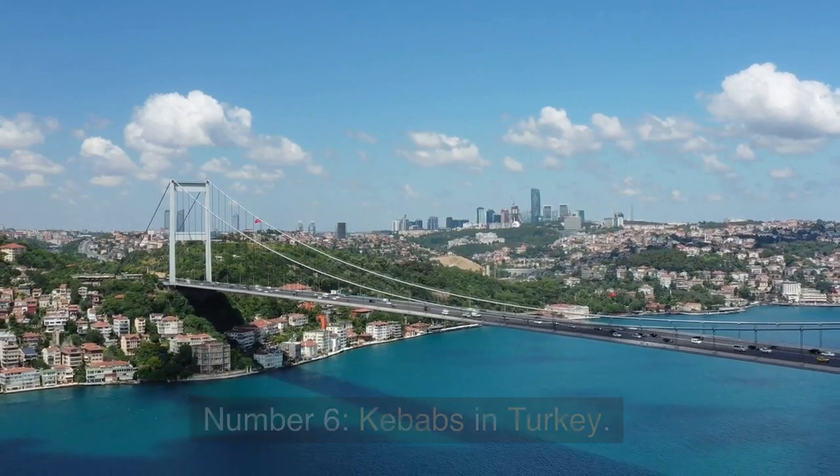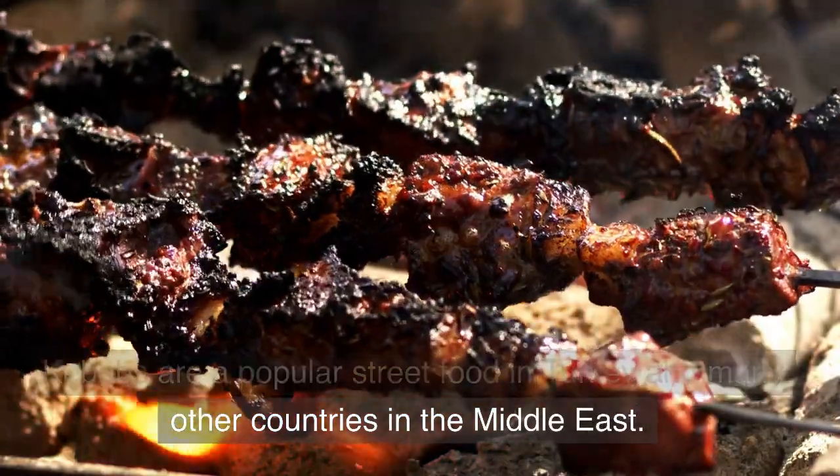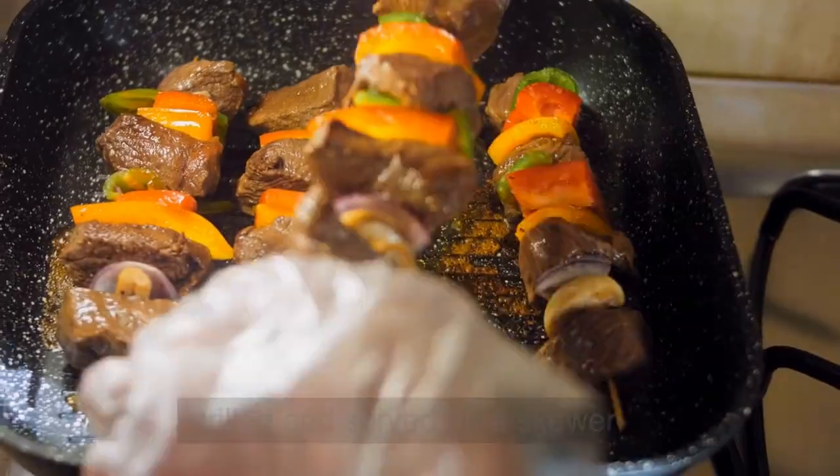Number 6: Kebabs in Turkey. Kebabs are a popular street food in Turkey and many other countries in the Middle East. They're made with chunks of marinated meat that are grilled and served on a skewer.